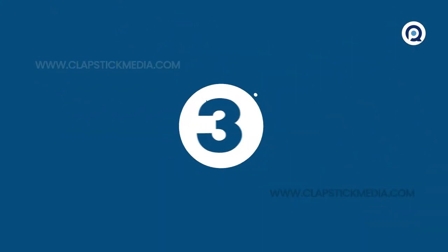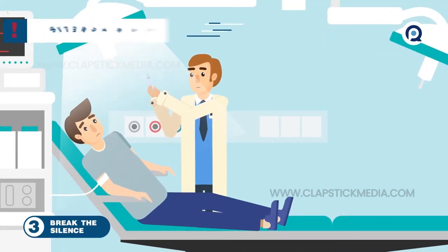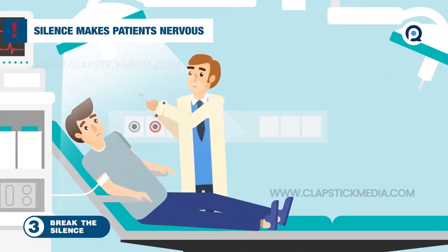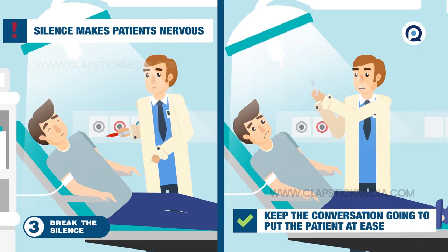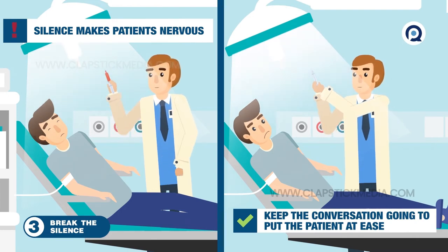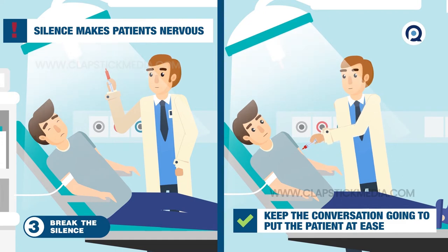3. Break the silence. During procedures like a blood draw, not saying anything may make the patient more nervous, especially if they notice a look of indecisiveness or a frown that would suggest something is going wrong. Bear in mind, what's routine for you is far out of the ordinary for them, so put the patient at ease by keeping that conversation going.